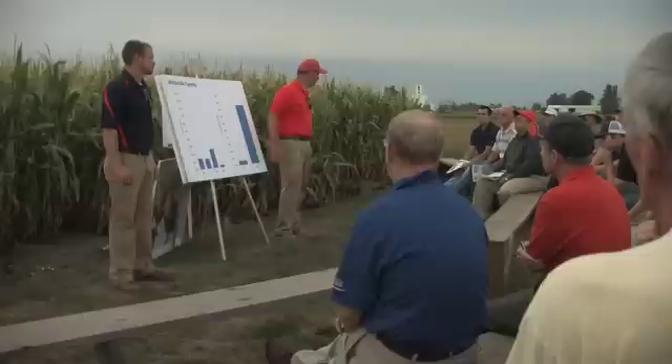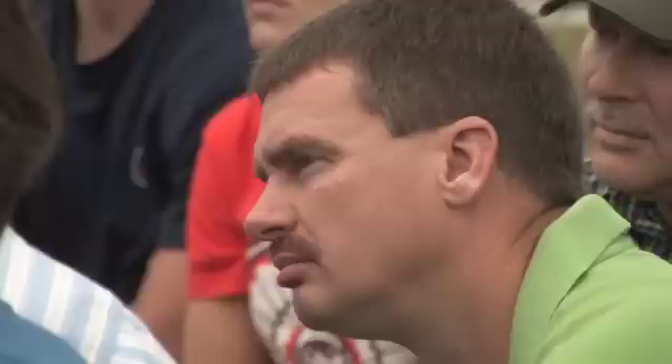That's University of Illinois Extension entomologist Mike Gray confirming that the BT technology first used to control the western corn rootworm — called Yield Guard and produced by Monsanto — is now no longer considered effective, at least in the northwestern part of the state of Illinois. For University of Illinois Extension, I'm Todd Gleason.